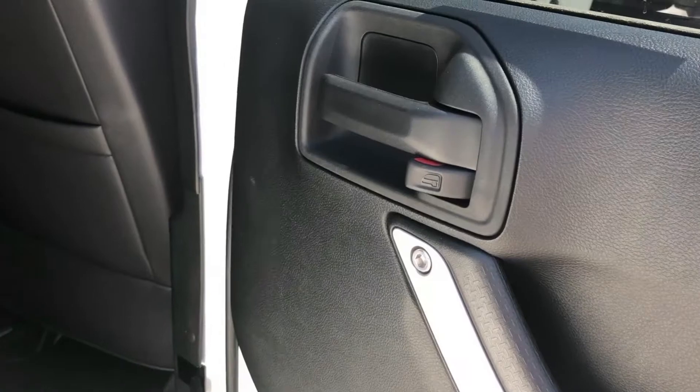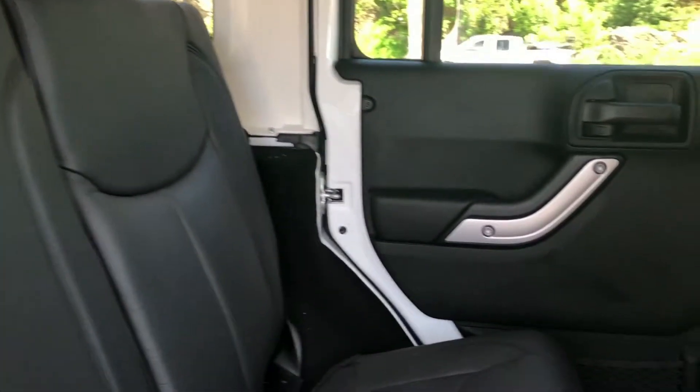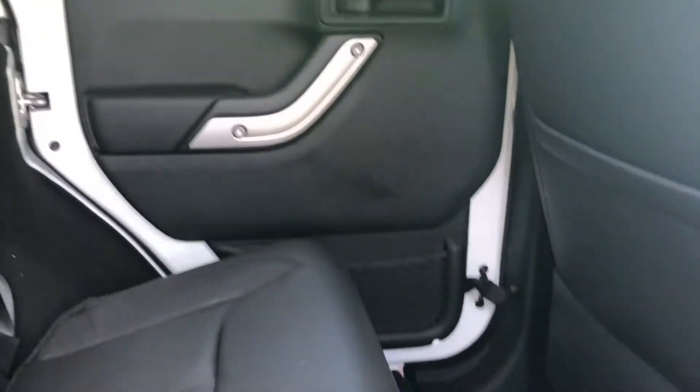When you bring your vehicle in for service, you can take advantage of our shuttle service. Or you can relax in our customer lounge with free refreshments, satellite TV, and free WiFi.